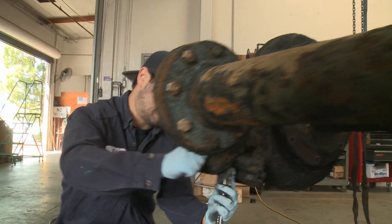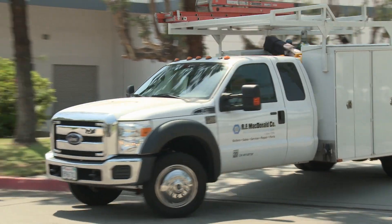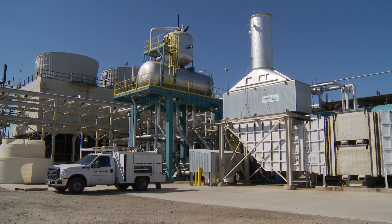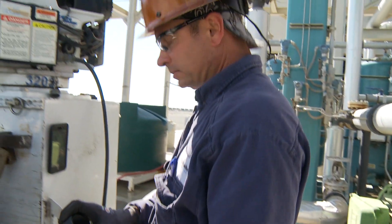During this video, we'll explain how pump work is conducted both in our facility and on location, giving you an opportunity to vary your workload. Now, let's hear from an actual RF McDonald pump technician.